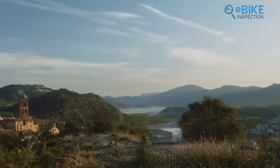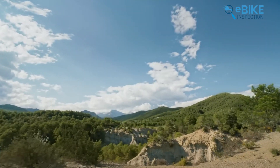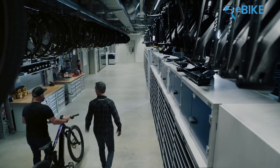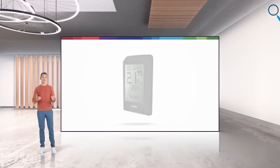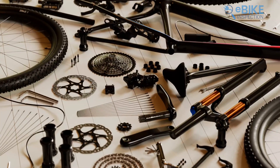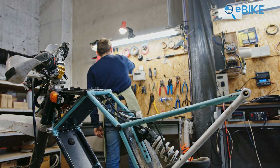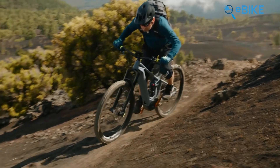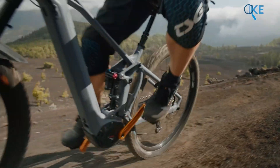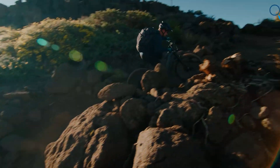On the other hand, the Bosch Performance Line CX system weighs slightly more at 2.79 kg, but it's still lightweight enough to not weigh you down on trails. Bosch has managed to keep the motor compact and well-placed on the bike, so you can have a refined finish that doesn't get in the way of performance. When we look at adjustability, the Bosch Smart System really stands out — it provides a range of batteries, displays, and remotes that can be tailored to suit each rider's needs. However, one drawback is that Bosch doesn't support third-party components, meaning manufacturers must use only original Bosch parts. Both systems do a great job of ensuring a smooth ride, with Bosch's seamless assist kicking in and out effortlessly, giving you a natural pedaling experience.